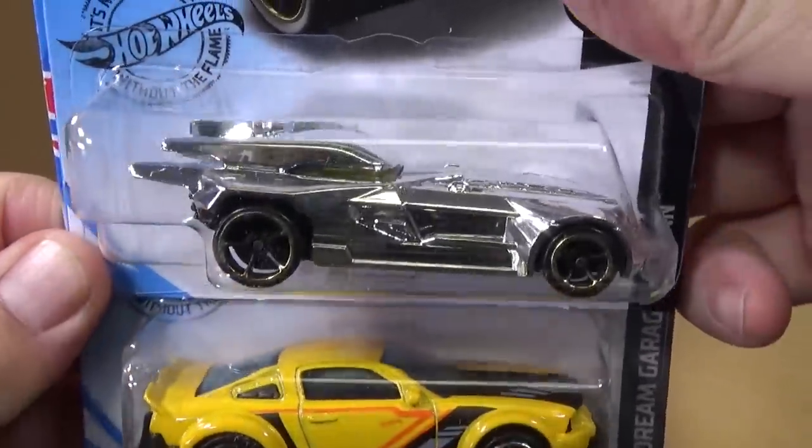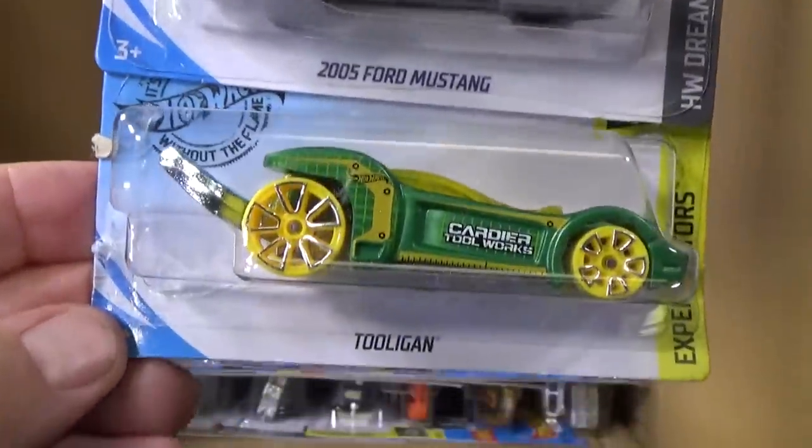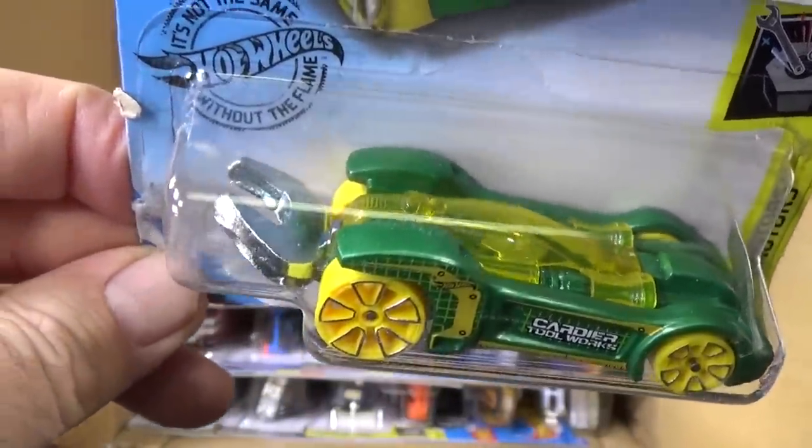Batmobile in Chrome. 2005 Ford Mustang — had enough of that one personally. Tool again — there's your Tool again with your little wrench.